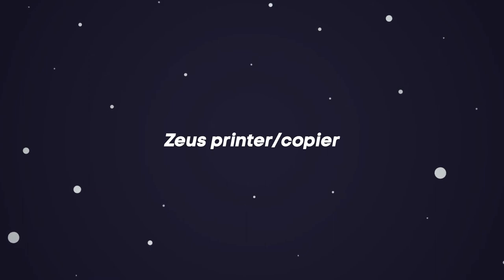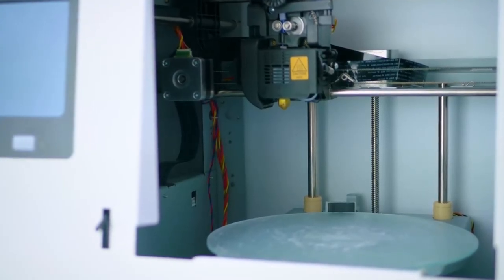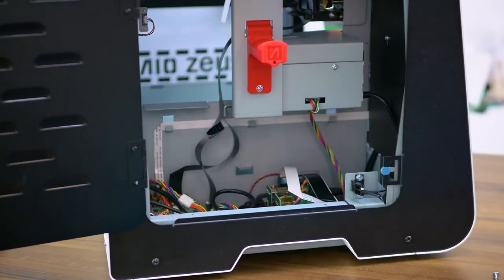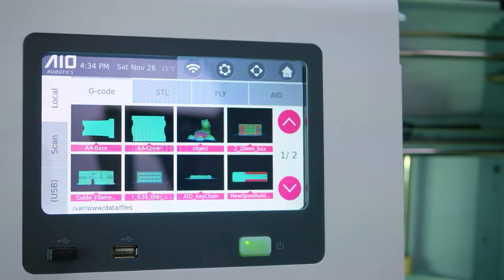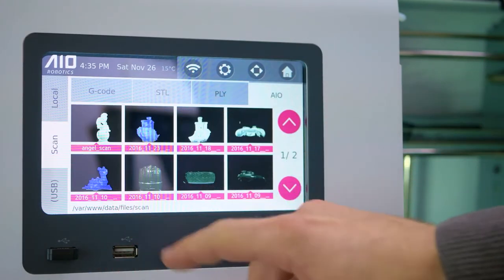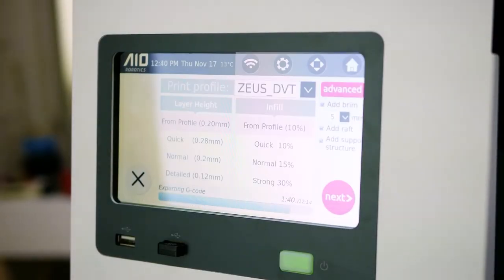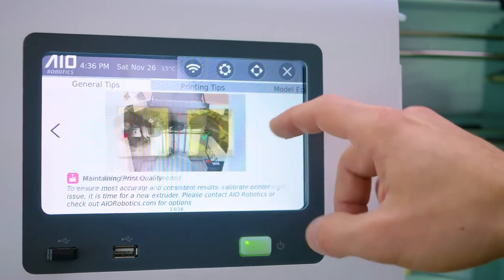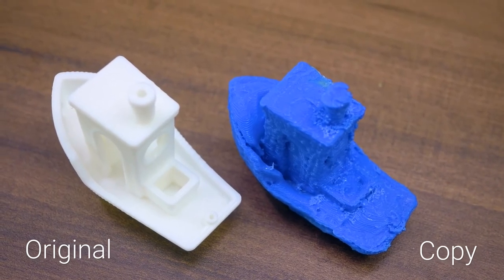Zeus Printer and Copier. AIO Robotics' Zeus all-in-one 3D scanner, copier, and printer topped its $100,000 Kickstarter goal and will soon be available for pre-order. Place an object inside Zeus and the machine scans it and creates a copy. The $2,500 multitasking machine also has a fax function that lets users send a design from one Zeus to another, all controlled via a 7-inch touchscreen that AIO Robotics says gives the device a consumer-friendly look.